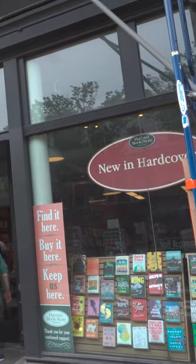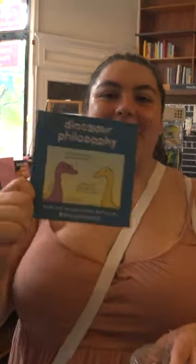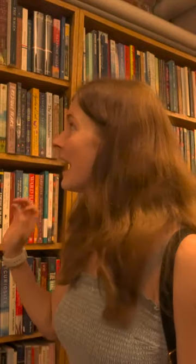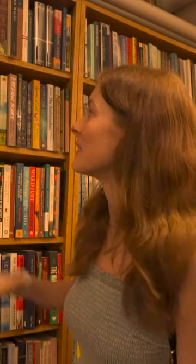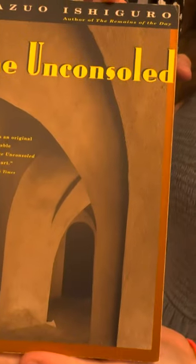The second place we visited is the Harvard Bookstore, which, despite its name, is not affiliated with the university. This bookstore not only offers an extensive collection of books of all genres, but a used section in the basement with books at a discounted price, and a free membership where you can get further discounts. The used section of the bookstore is my favorite spot.